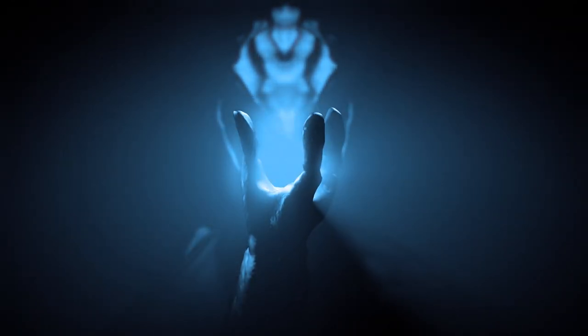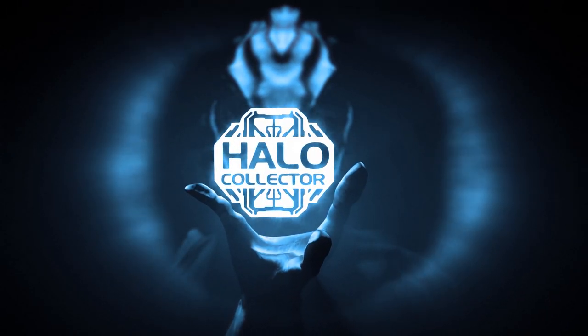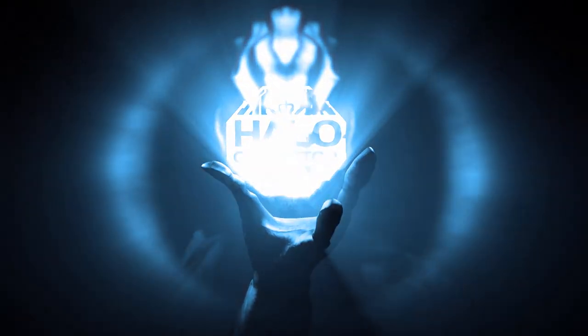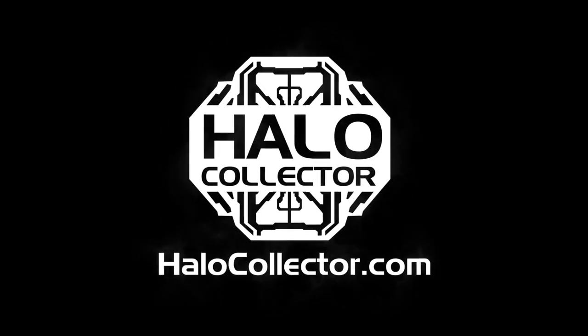So if you enjoy collecting, please check them out. I've left links to Facebook, Twitter, and YouTube in the description box. Get out there and show them some love — you won't regret it. Special thanks to Laird of Halo Collector for making the footage you saw available to me and for just being an awesome guy. Thanks for watching and until next time, this has been Halo Cannon.